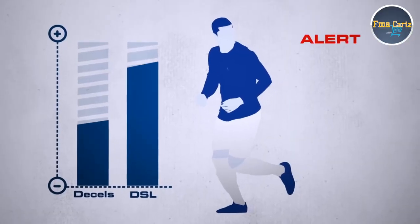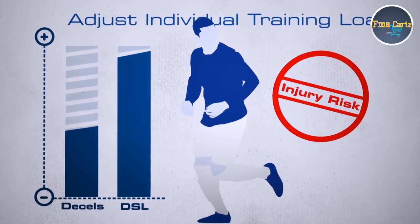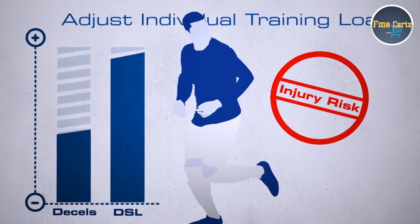If someone has produced a high amount of decelerations but their level of DSL remains constant to that, then they're tolerating that level of deceleration well. But if their stress load jumps up higher than the decelerations, is that telling us there's something going on — is there a risk of injury — which possibly that could account for.